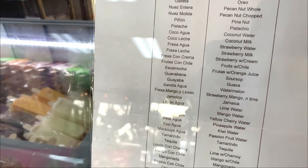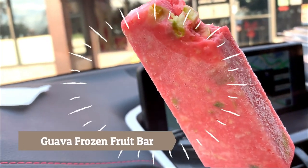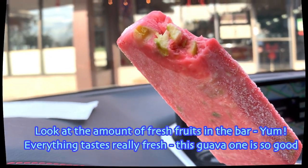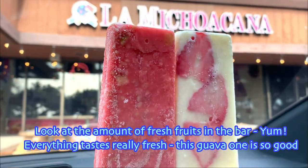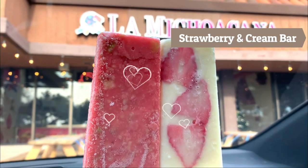They also have snacks like Mexican corn on a cup. Look at the amount of fresh fruits in the bar — yum! Everything tastes really fresh. This guava one is so good.